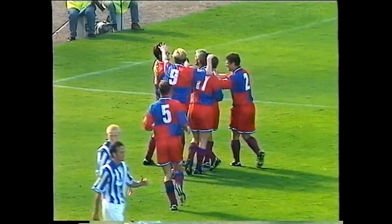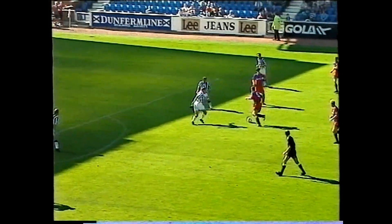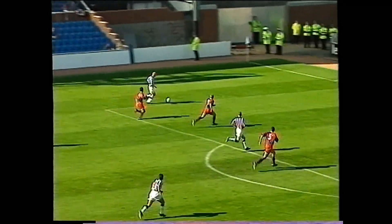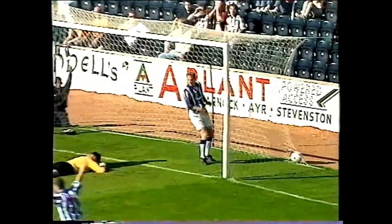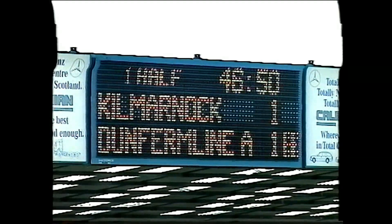Dunfermline were spurred on by the goal and even centre-back Andy Todd wants in on the scoring action — as you can see, he's a hard man to stop. But the home side were playing the better football and eventually it paid off. Watch for Paul Wright in space in the middle — not a hard shot but Westwater couldn't keep it out. 1-1 a minute into stoppage time in the first half.